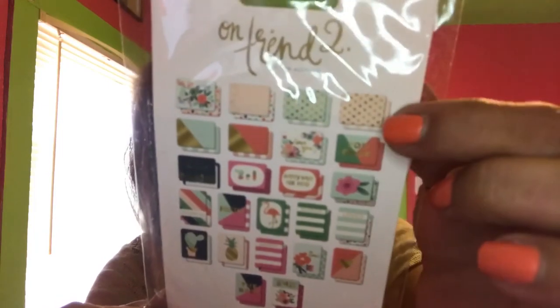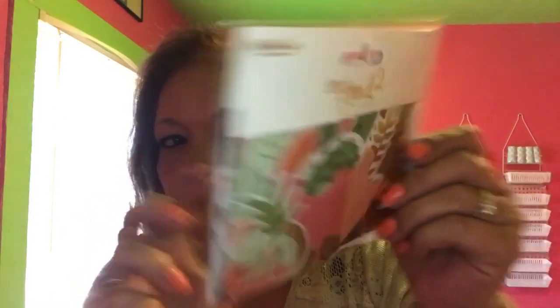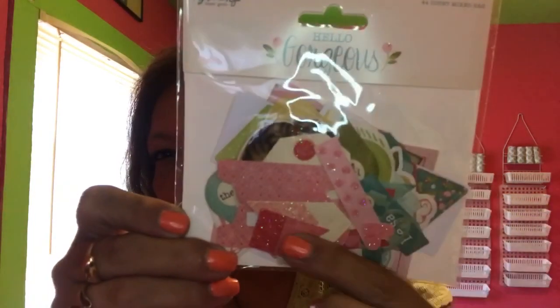This is another set of journal cards from My Mind's Eye — 24 journal cards with gold foil accents and this one is "On Trend 2." Look at that gold foil! Here's what's in the pack — it shows the front and back on each one. Gorgeous, gorgeous, gorgeous! This is My Mind's Eye — a 49-count mixed bag, just kind of like journal cards and die cuts. Look at how cute — look at that pineapple! Oh my goodness, look at the cactus!